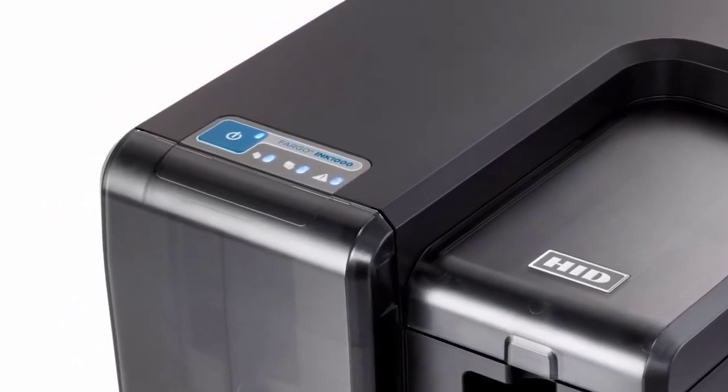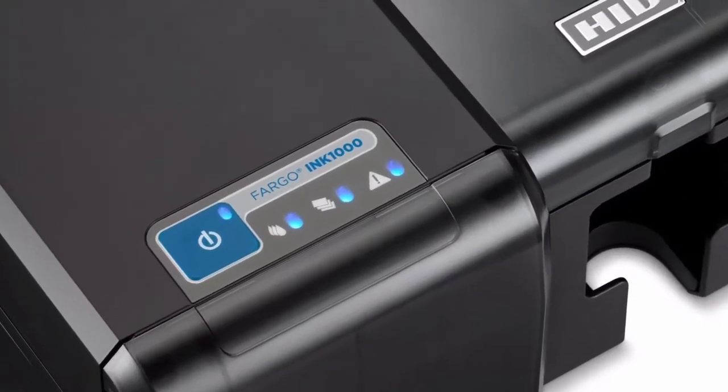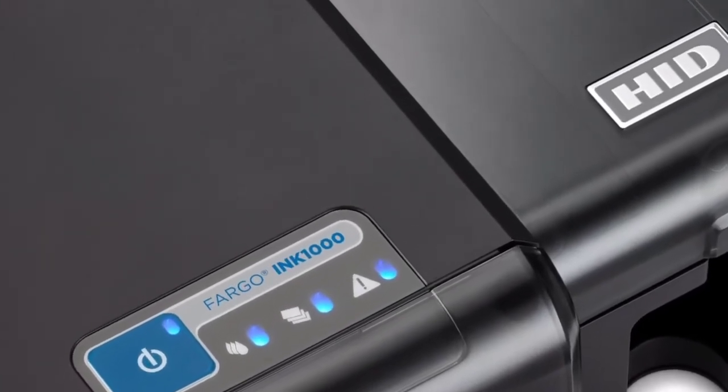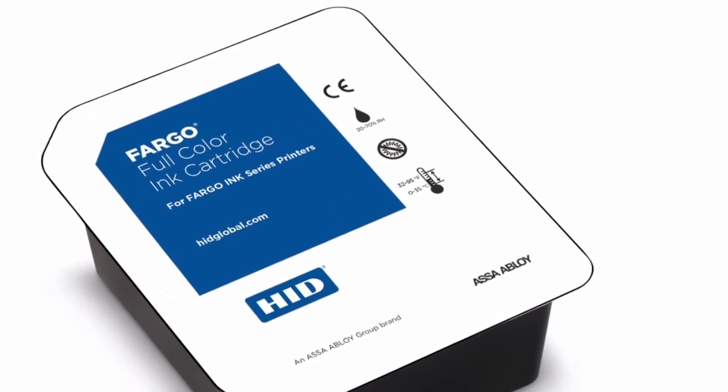brings secure, personalized credential issuance to entry and mid-level markets. It is also the first to offer inkjet technology to the global desktop card printer market, enabling cost-effective, high-quality credentials and eliminating the need for specialized card media.